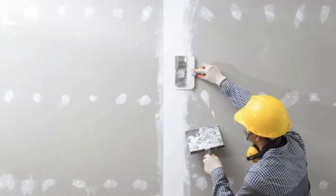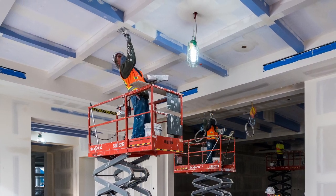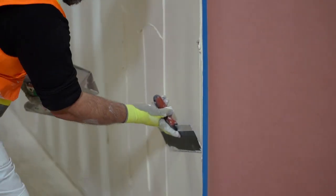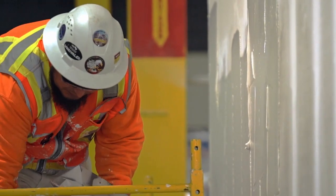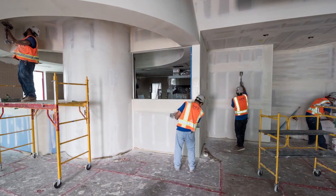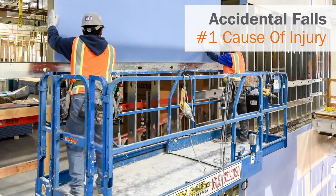Drywall finishing is dirty, dull, and dangerous. It is one of the riskiest activities in construction due to high worker incident rates and the risk of schedule overruns. Drywall finishing typically requires several applications of drywall mud, a paste made from fine gypsum powders mixed with water that dries after application, requiring workers to use ladders or mobile scissor lifts, each of which have inherent fall risks.